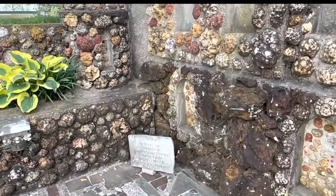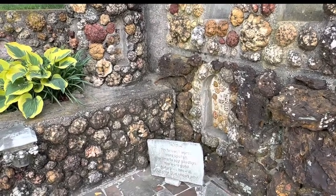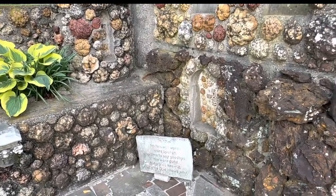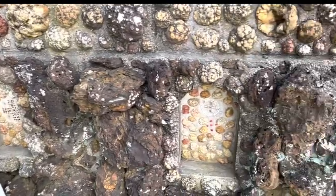There are memorial inscriptions here. One reads: 'No farewell words were spoken. No time to say goodbye. You were gone before we knew it, and only God knows why.' I don't know if you can see on the bottom — each one of these has an inscription.